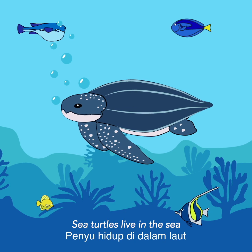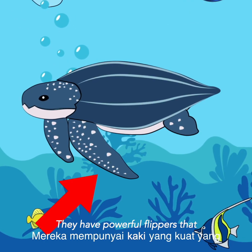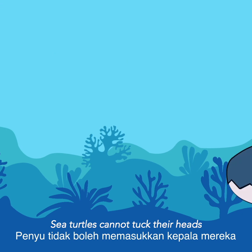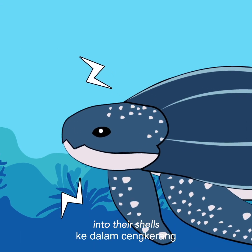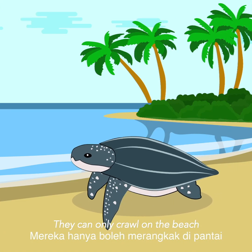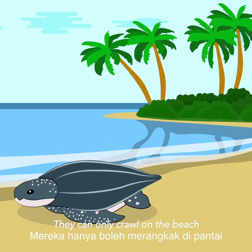Sea turtles live in the sea. They have powerful flippers that allow them to swim long distances. Sea turtles cannot tuck their head into their shell. They also cannot lift their body — they can only crawl on the beach.